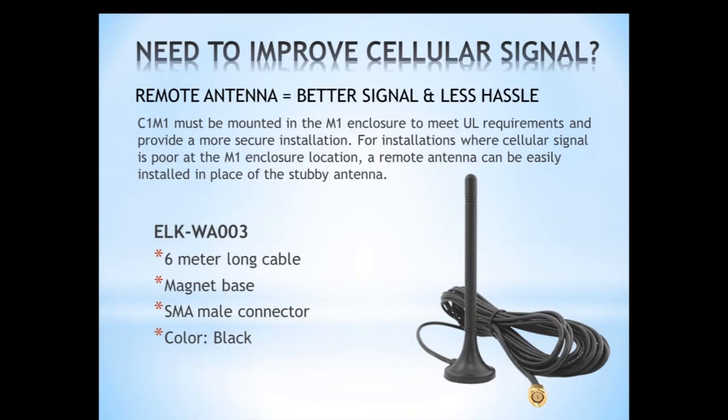We intend to offer a 25-foot remote antenna as well, expected to be available sometime in October, though we don't have a part number yet. So we'll have the 6-meter unit and also a longer option. If you need a better cellular signal, a remote antenna is the way to go.